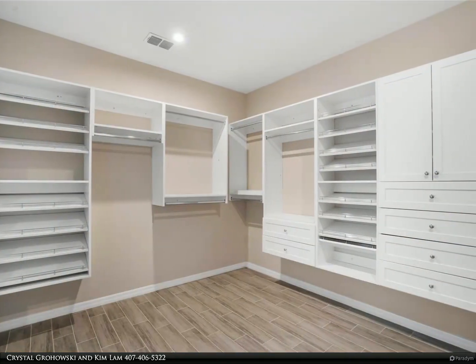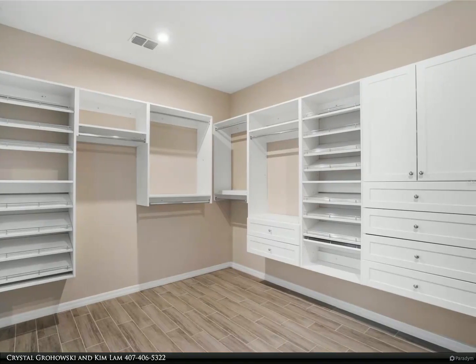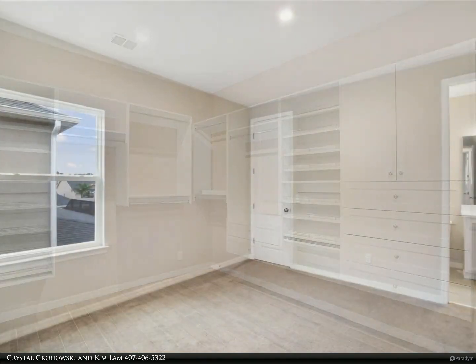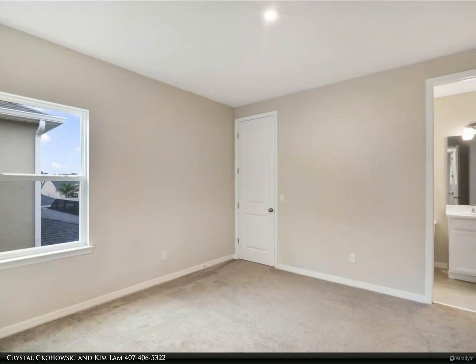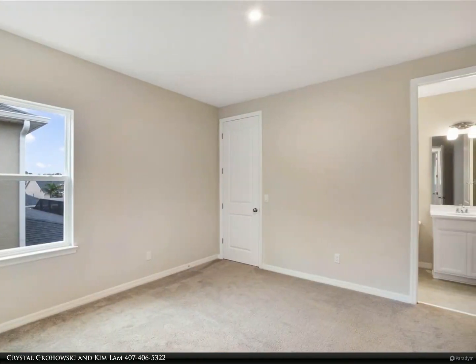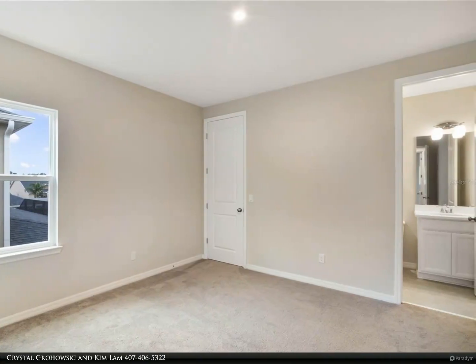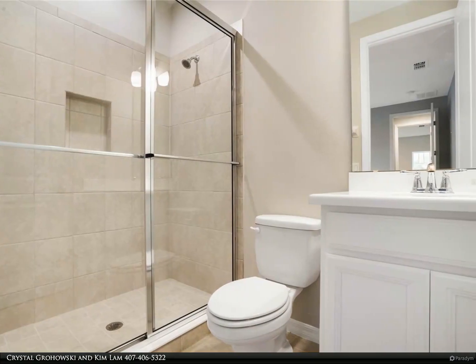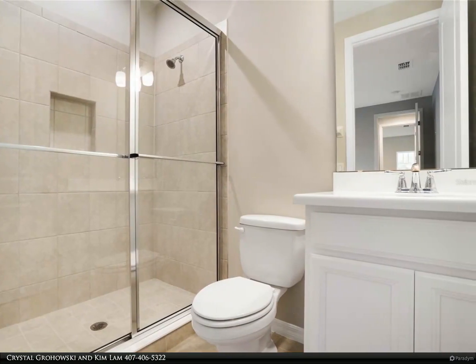Conveniently located near major highways such as 429, 414, 436, and the Florida Turnpike, this home is just 20 minutes from downtown Orlando, 30 minutes from Disney World, and one mile from Advent Health Hospital. Don't miss the opportunity to call this remarkable place your home.